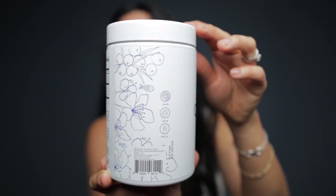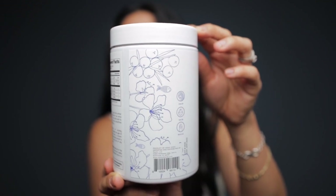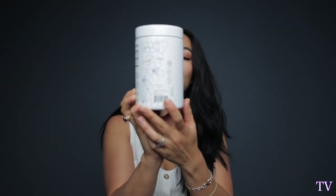Before we even get started, I really like the art. I'm all about packaging and I really, really like the art. There's like the flowers and the little fish on it. It is so cute.